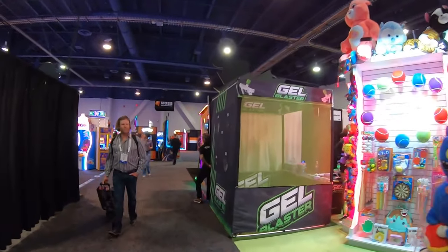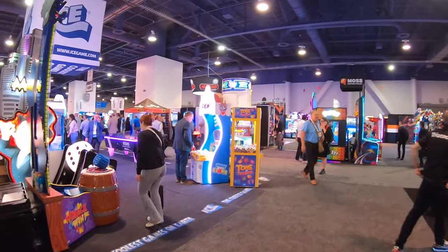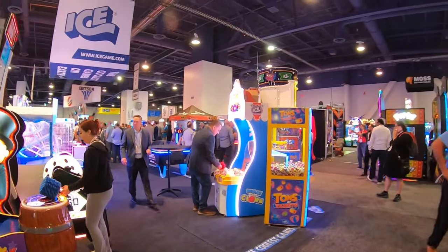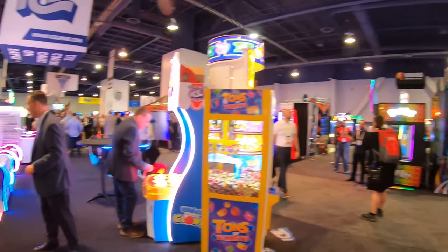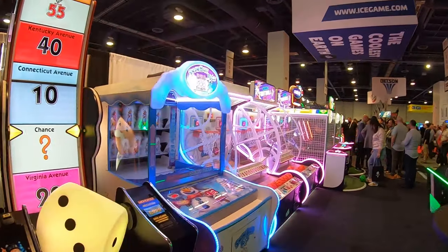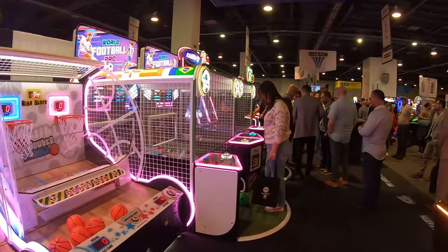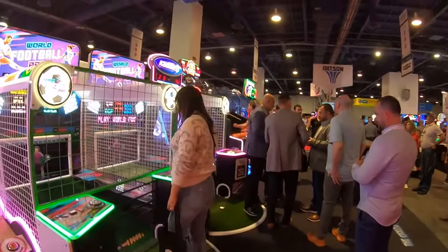Let's make our way over to ICE — they make amazing games too. I see Stern pinballs, Sega, Betson, and Rothfills over here. These are going to be some of the bigger machines of the day. Typical basketball games, Snow Toss games, and soccer games where you kick the ball.